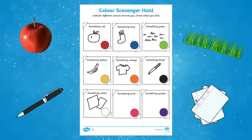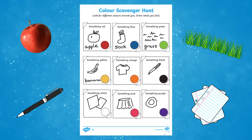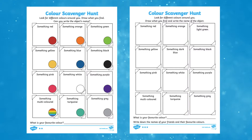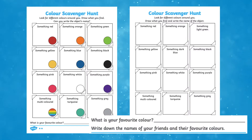Children can even be challenged to label their drawings. An adult can support with spelling, or children can spell words using their level of phonetic knowledge. The worksheets vary in level by increasing the number of colours, or by removing the visual images, and also include questions for children to answer.